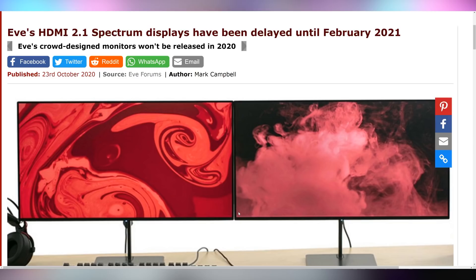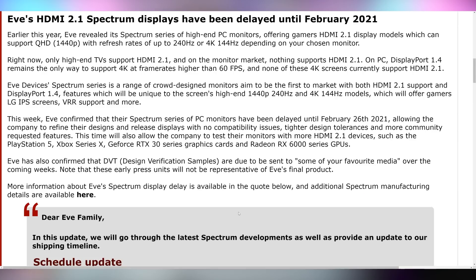Pre-ordering Eve's Spectrum HDMI 2.1 4K 144Hz monitor may not have been a genius idea, as it's being delayed again until February 2021. They say the scheduling update is due to finalizing a few things, and coronavirus made things difficult. I was always cautious about telling people to pre-order a monitor like this, especially after the troubled launch of their previous Eve laptop. I'd rather wait until the Spectrum is on the market before purchasing.